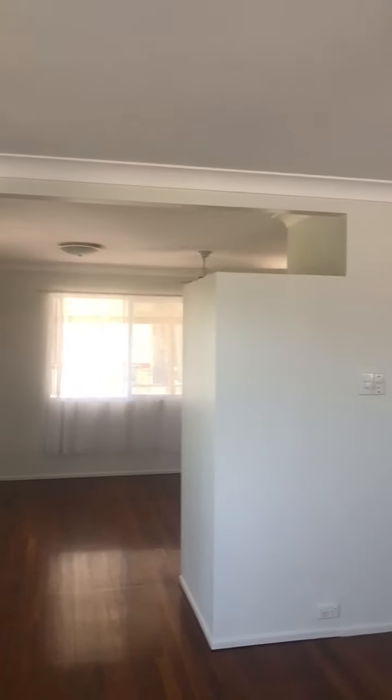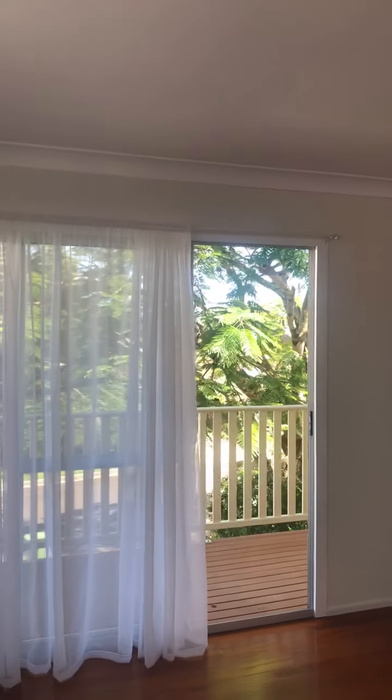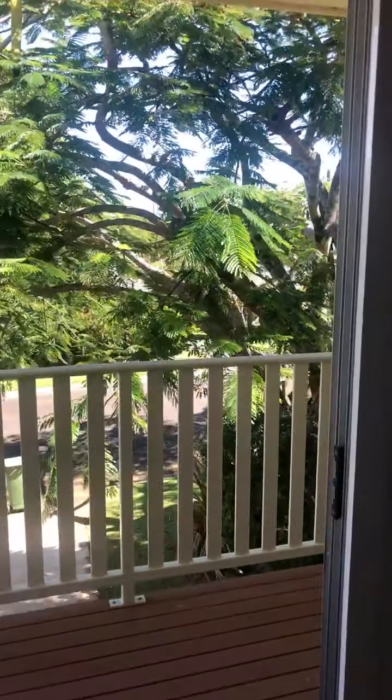You've got ceiling fans as well for those who don't like air con. And you've got access onto the front balcony — this is a really lovely spot to have your morning cuppa.